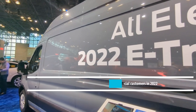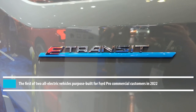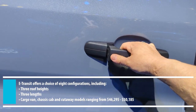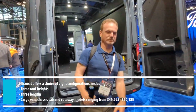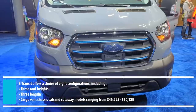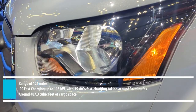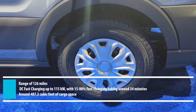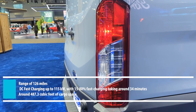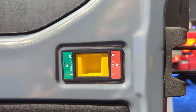The 2022 all-electric e-Transit is the first of two all-electric vehicles purpose-built for Ford Pro commercial customers. It's available in eight configurations, including three roof heights, three lengths, cargo van, a chassis cab, and cutaway models, and ranges in price from $46,295 to $50,185. It has a range of 126 miles, DC fast charging up to 115 kilowatts, with 15 to 80% fast charging taking around 34 minutes. It also has around 487 cubic feet of cargo space.